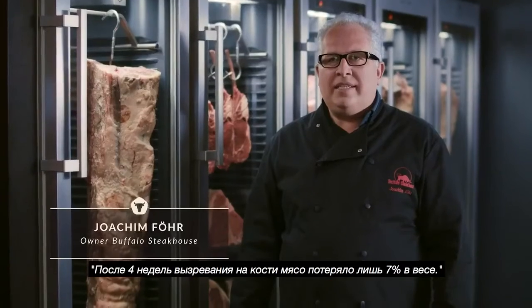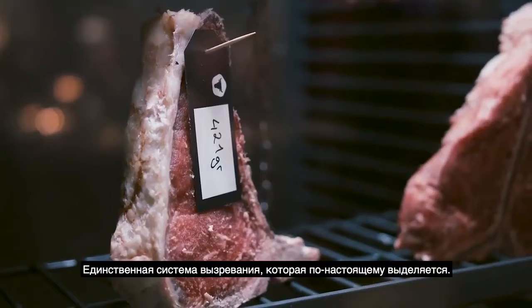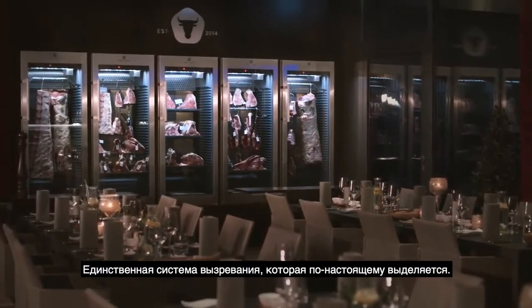We have just 7% weight loss after 4 weeks of aging meat. The only dry aging system that truly stands out.